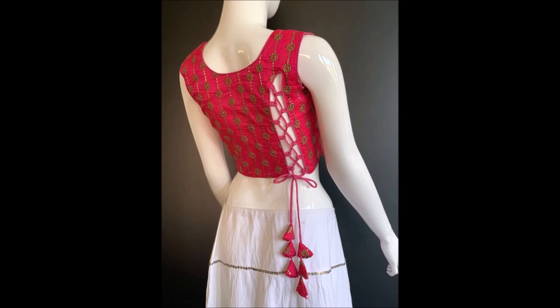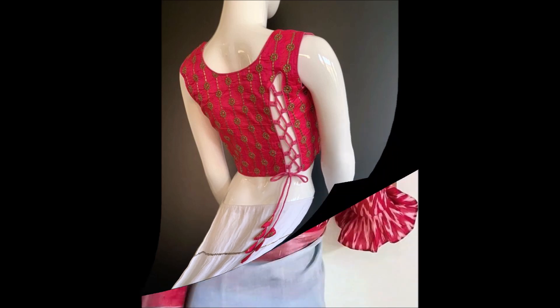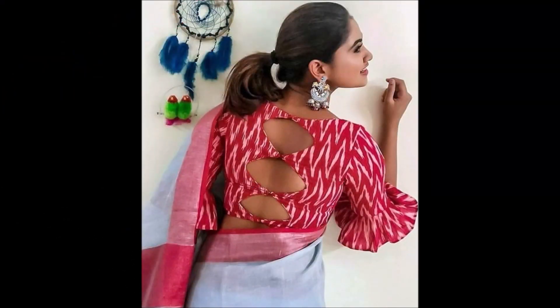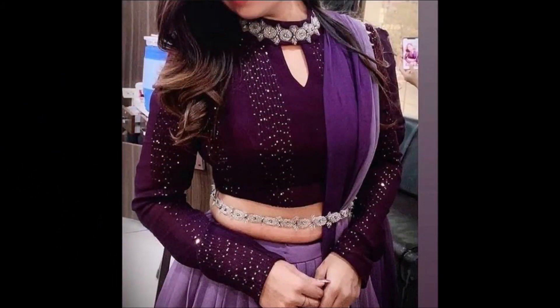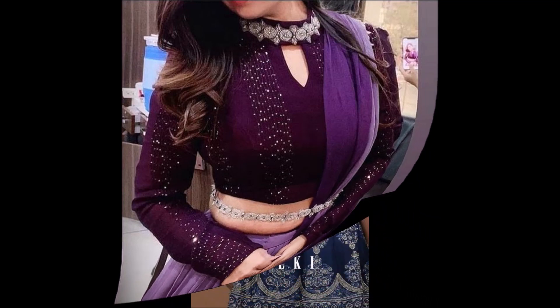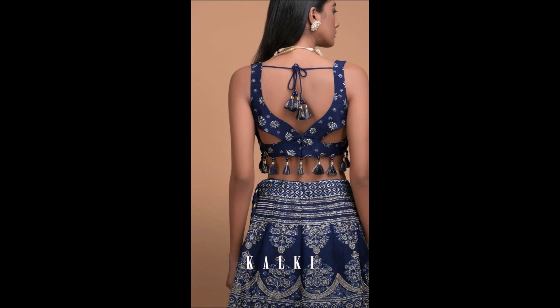Friends, if you like these beautiful designs, please like, share, and give your visual feedback in the comment section. Please also click the red color subscribe button and bell icon. By clicking the subscribe button and bell icon, you will get notifications from our Today Fashion YouTube channel — daily we upload this kind of beautiful designs.